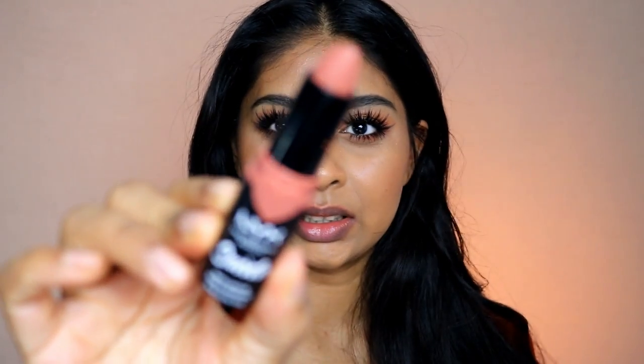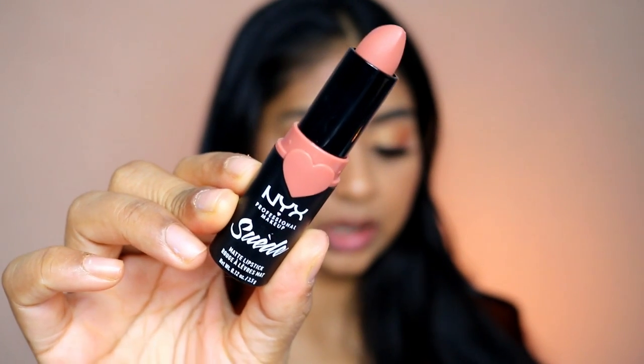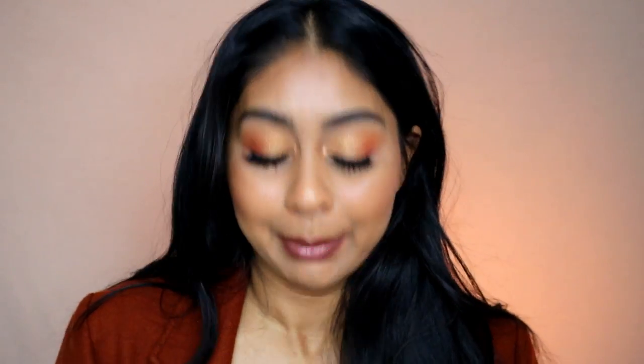The next color is part of the new NYX Suede Matte lipstick line — I recently did a review on these and they are so nice, I can't say that enough. The formula is amazing. I've really been liking Rosé the Day, and I use it with the Coldbrew lip liner in the same range. I did mention the lip liner was a bit dry at first, but I've been using it more and it's super creamy now — that was my bad.